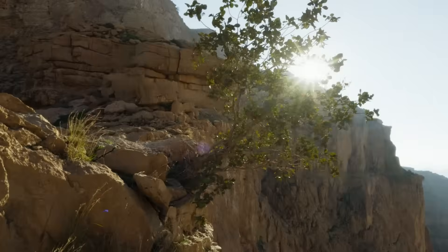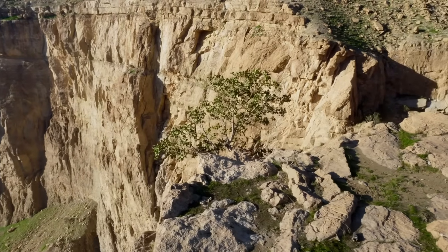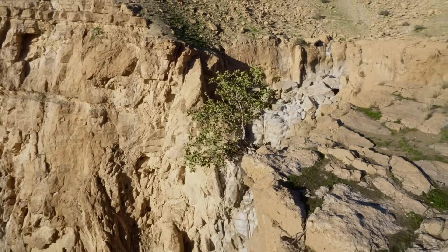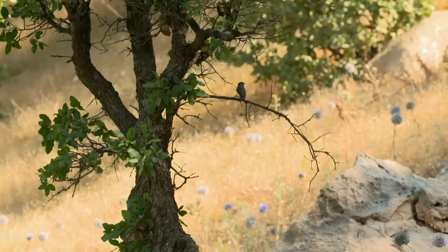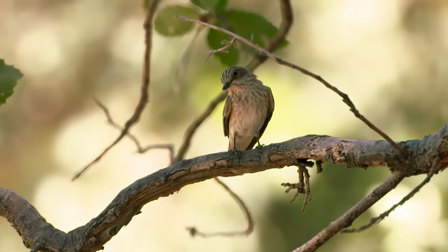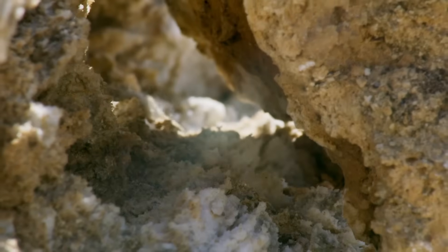But a few trees manage to grow in the shade of the canyon walls. And here, at least, migrating birds passing through can stop for a little rest. A flycatcher. With luck, there might be a meal of some kind here. There are spiders in the crevices. Not much, but worth having.